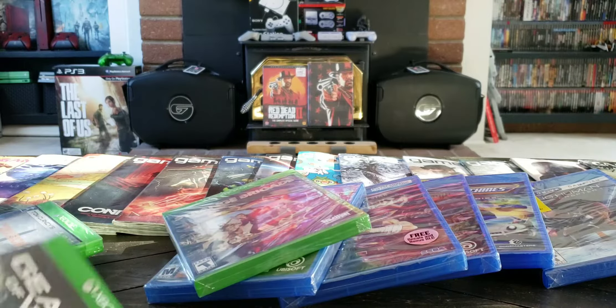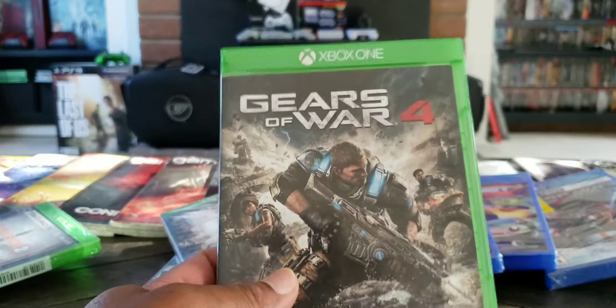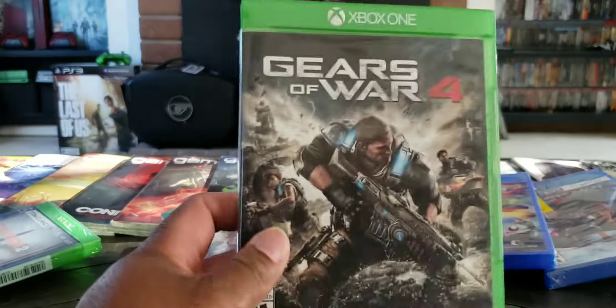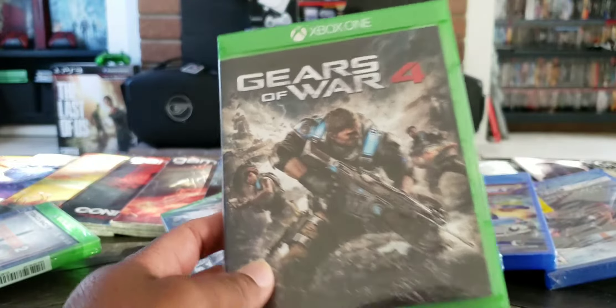Gears of War 4 — or 5. It was $4.99 at GameStop, I think. Yeah, $4.99 at GameStop.